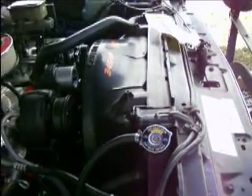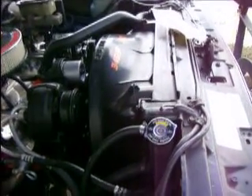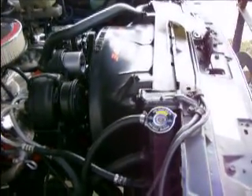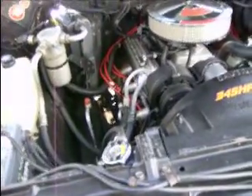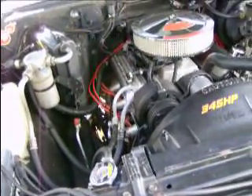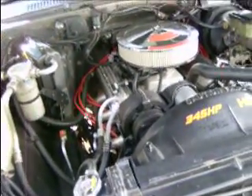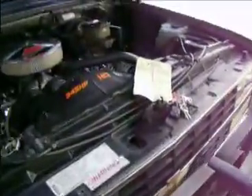I thought that was pretty interesting that you cannot get a copper brass radiator anymore — very hard to find. Everything's economy crap, but I wasn't going for it. On a side note, the fellow also told me if you plow snow with a truck, going with the plastic and aluminum radiator is not the way to go — they won't last. And I do plow snow with this truck, as you can see.